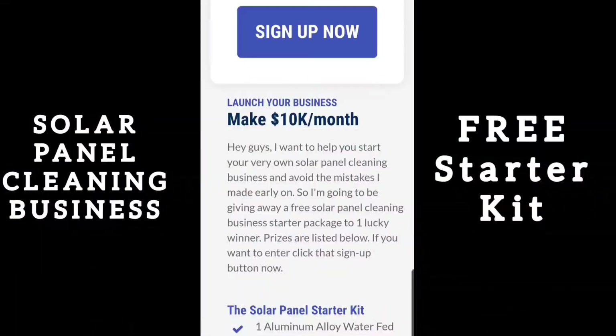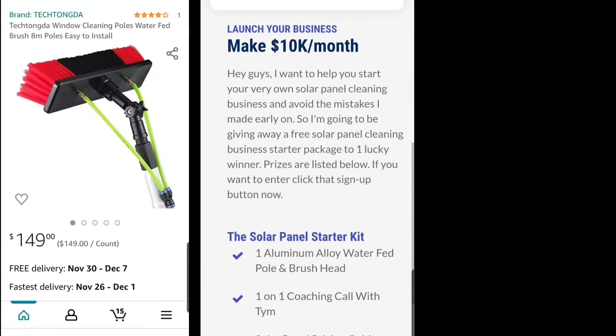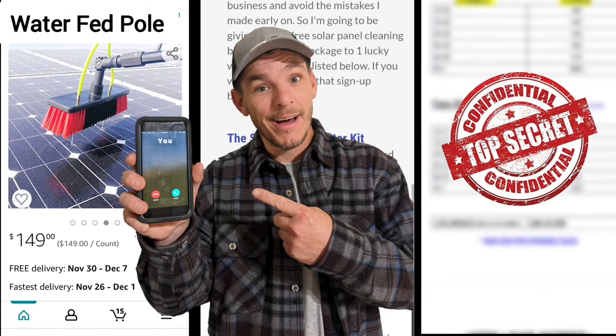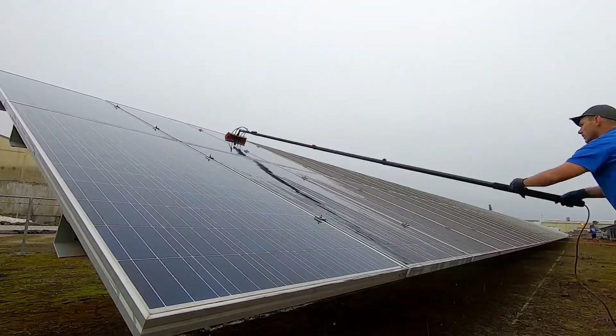Before we do that, I wanted to mention that I'm doing a giveaway for a free solar panel cleaning business starter kit. It comes with one water-fed pole, a one-on-one coaching call with me, my pricing guide, and a script for new leads. If you're interested in signing up for this giveaway, check the top link in the description below.